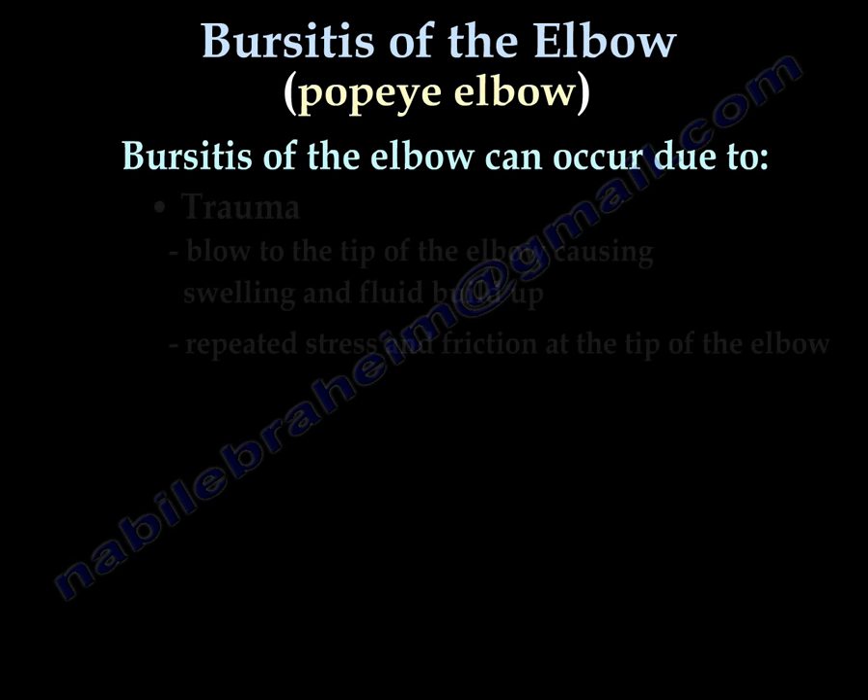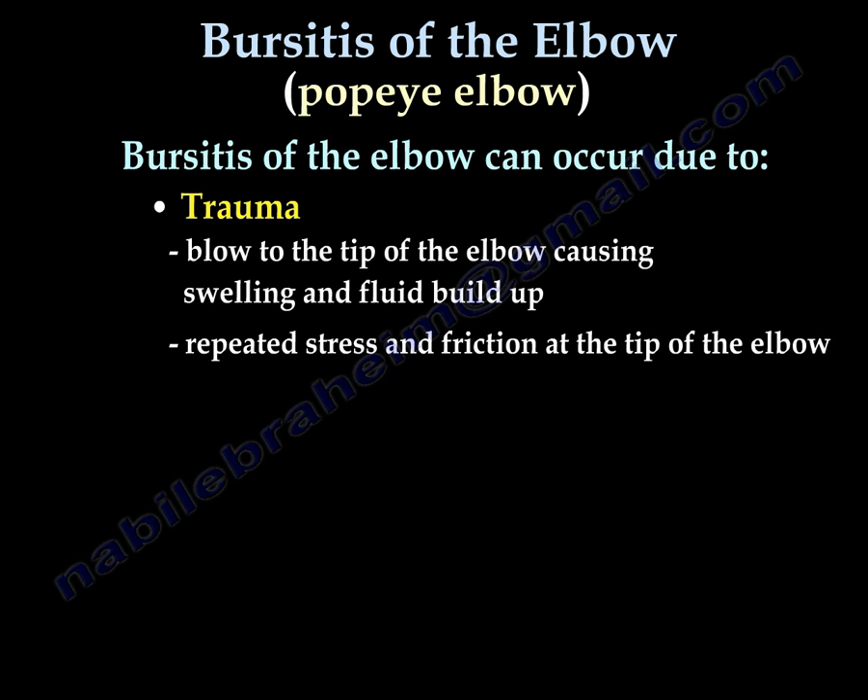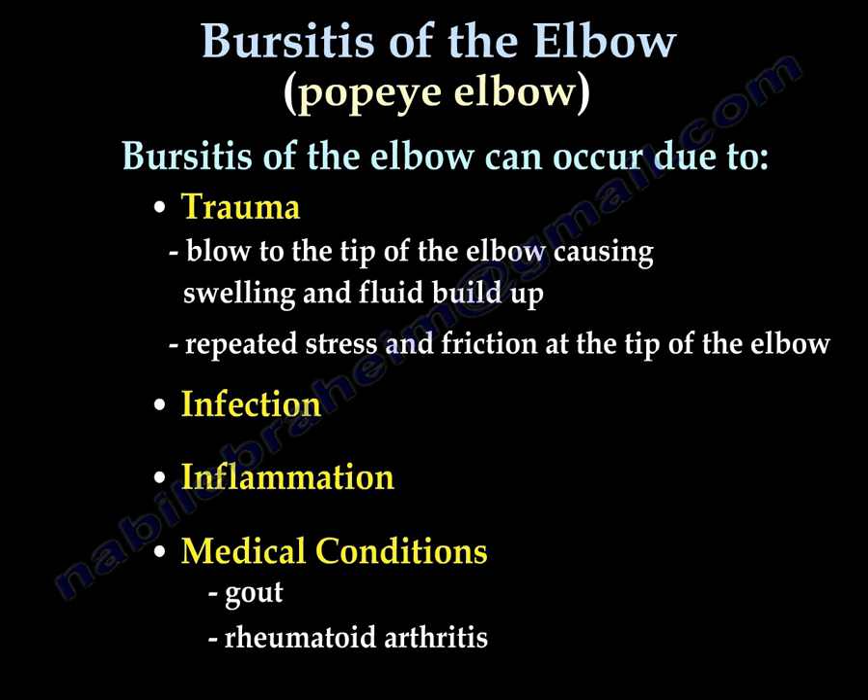Bursitis of the elbow can occur due to trauma, infection, inflammation, or medical conditions such as gout or rheumatoid arthritis.